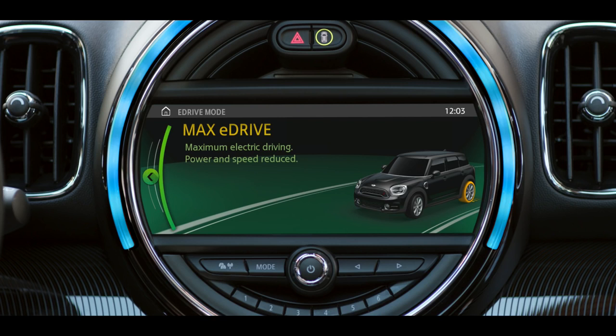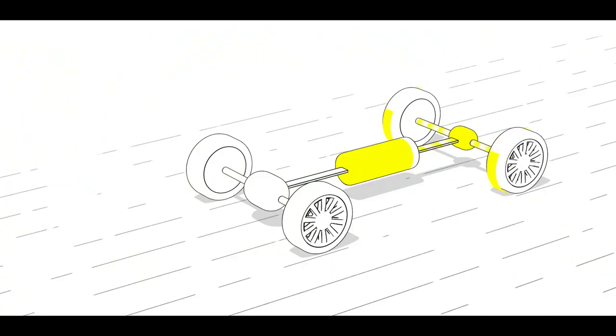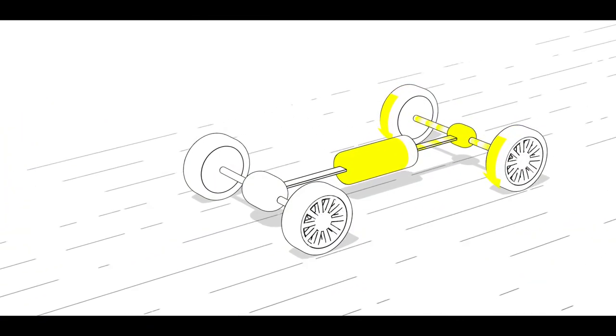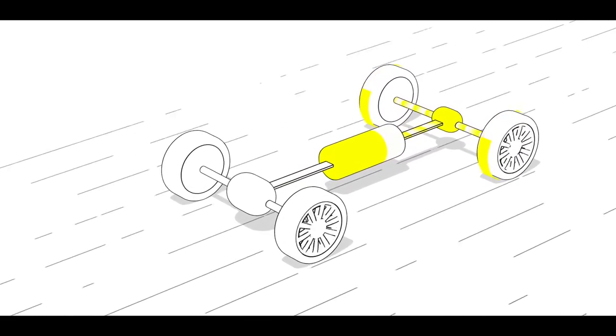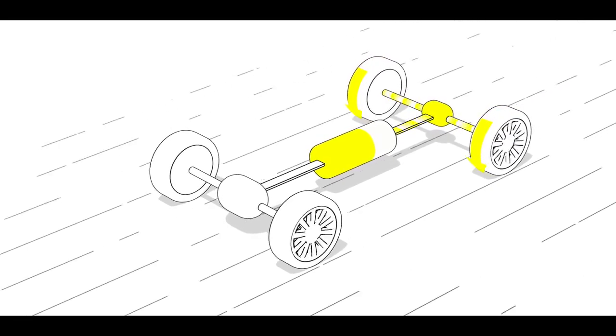The Max eDrive mode lets you enjoy pure electric driving, with driving speeds of up to 125km per hour, without emitting any local emissions and not using any fuel at all. Perfect for noiseless driving in residential areas.